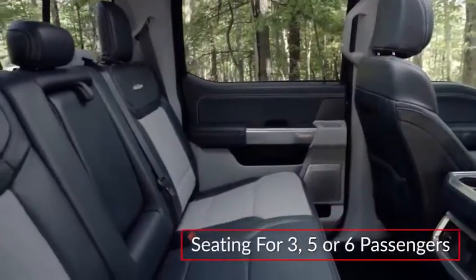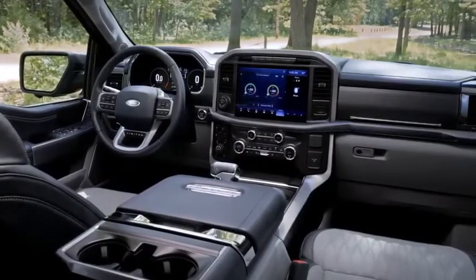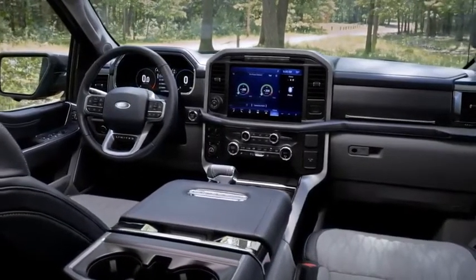With seating for three, five, or six passengers, the versatile new cabin of the F-150 can be outfitted for work-ready or premium luxury.